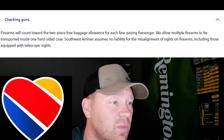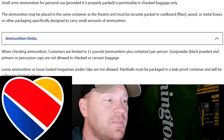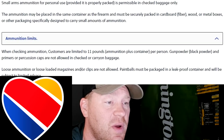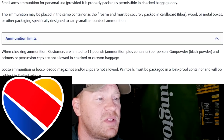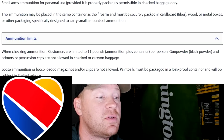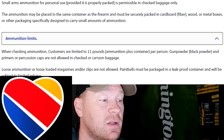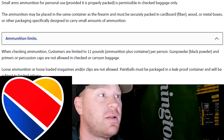On Southwest, small arms ammunition for personal use is permissible in checked bags only — you can't carry it on. The ammunition may be placed in the same container as the firearms and must be securely packed in cardboard, wood, or metal boxes, or packaging specifically designed to carry small amounts of ammunition. Customers are limited to 11 pounds per person — not per bag, per person. Loose ammunition in magazines or clips is not allowed.